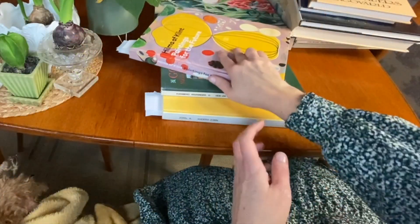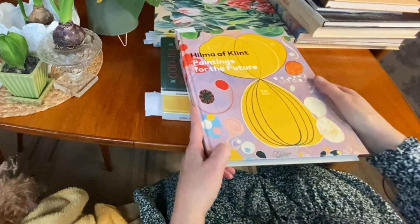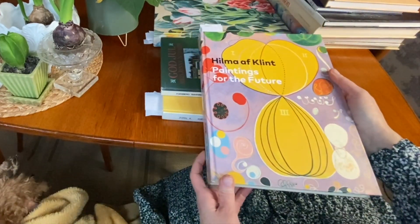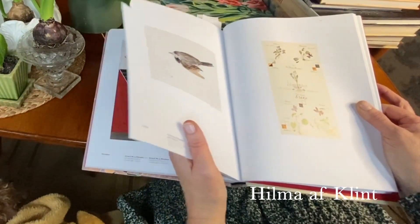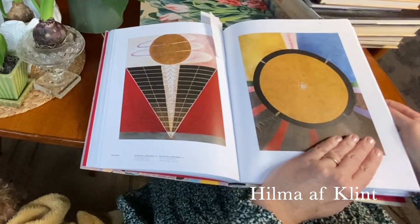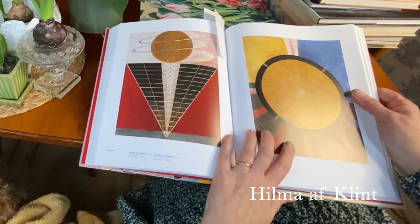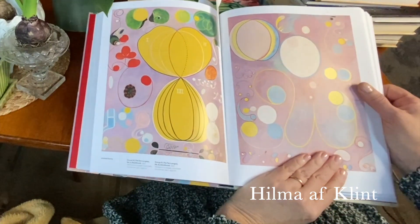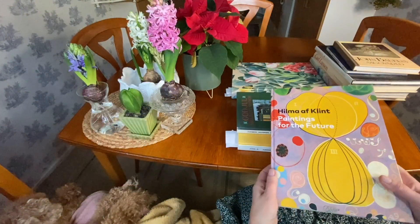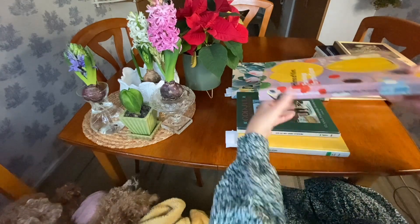Now to an artist that I think a lot of you will recognise — and that's Hilma af Klint. She dared to abandon illustrations and started to do bold things like this. And these ones, obviously, are the ones she's so famous for. Lovely, lovely book — I'm so happy I own it.